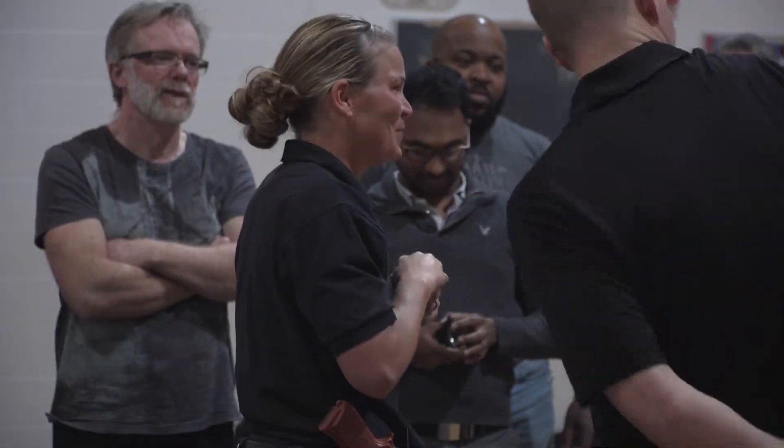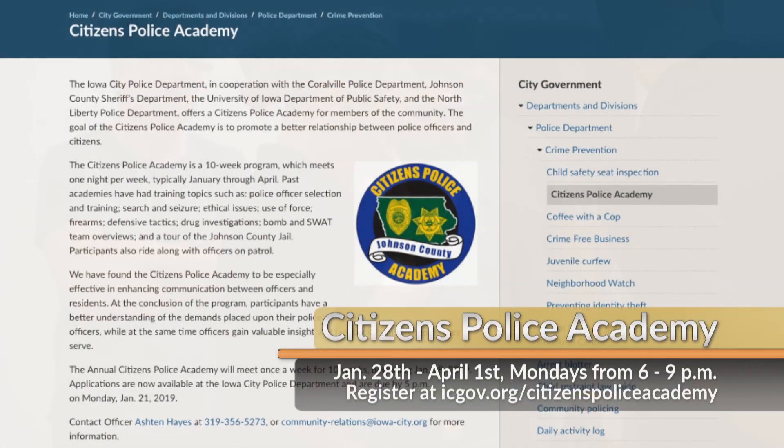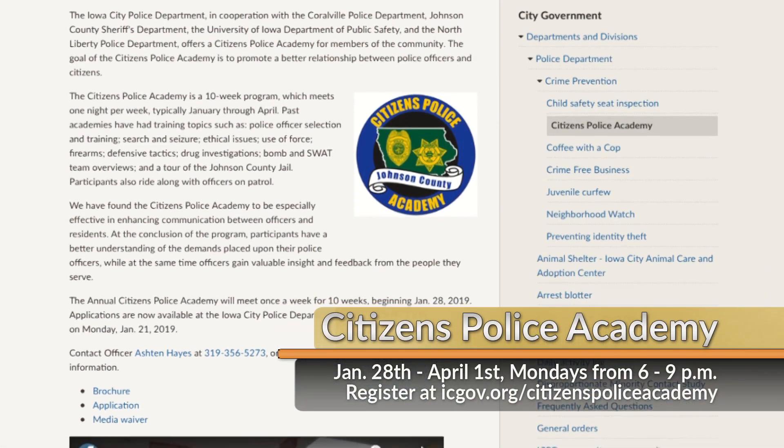To reserve your spot for this hands-on experience, sign up online at icgov.org/CitizensPoliceAcademy.